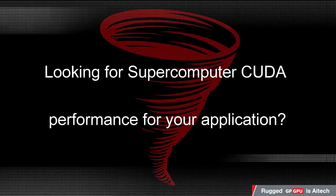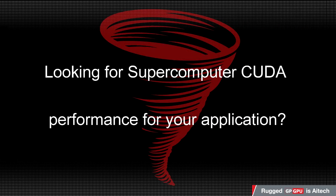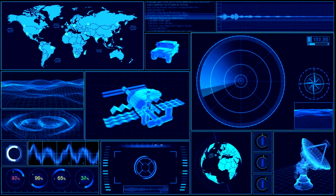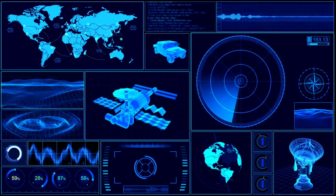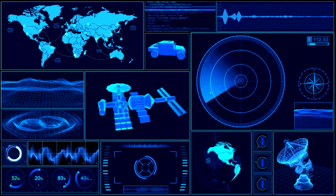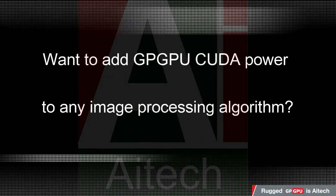Are you looking for supercomputer CUDA performance for your next application? Motion detection, tracking systems, radars, sonar systems — they're all optimized using the A176's CUDA parallel processing capabilities. Do you want to add GPGPU CUDA power to any image processing algorithm?